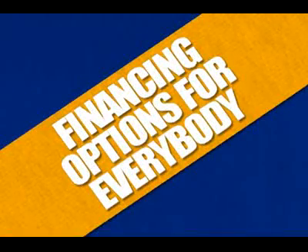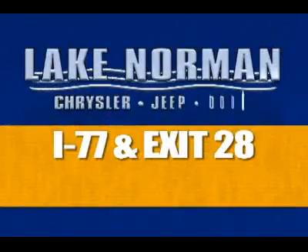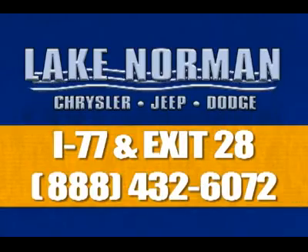We have financing options for everybody, no matter what your credit situation. Unbeatable selection, unprecedented low prices, and number one seven years in a row. Why would you go anywhere else? Visit us at I-77 and exit 28, or call 888-432-6072 for below market pricing on your next car.